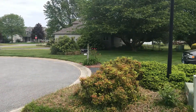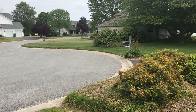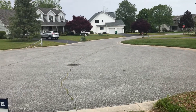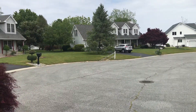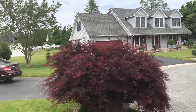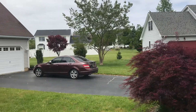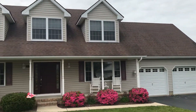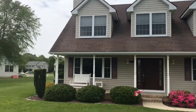This neighborhood is slightly more mature, but very well maintained — very well maintained yards and homes. Bushes are in full bloom.